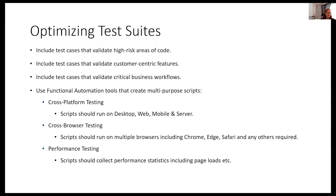Make sure you include test cases that validate high-risk areas of the code, customer-centric features, and critical business workflows — those may be changing in a digital transformation. Use functional automation tools that allow you to create multipurpose scripts. Be able to run across platforms and browsers. You can even sometimes gather performance information with your automated tests.